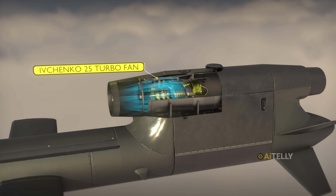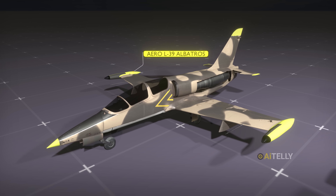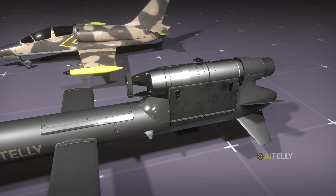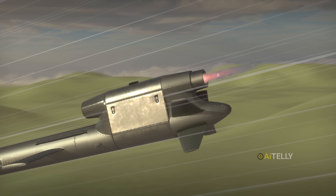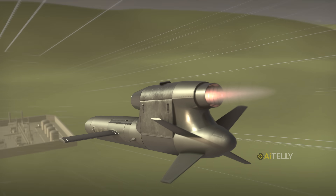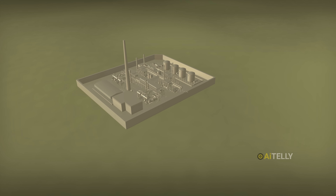This air is funneled directly into the Ivchenko-25 turbofan engine. They literally took a Czech trainer jet engine and re-engineered it into a compact, powerful, and efficient unit that compresses the air, mixes it with fuel from the tank, and ignites it. This controlled explosion is blasted out the back at incredible speed through the jet exhaust, generating continuous thrust that propels the missile to its target — sometimes hundreds of miles away.